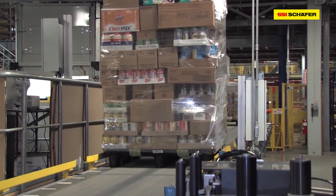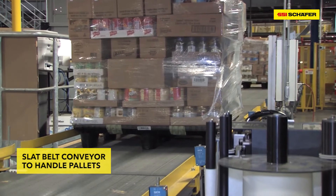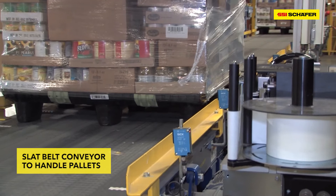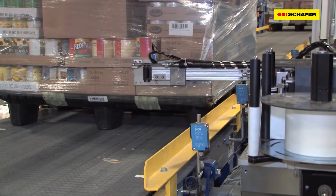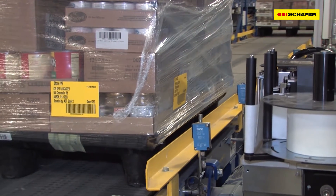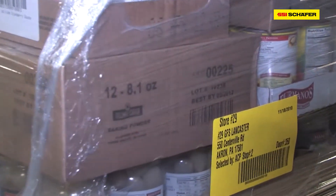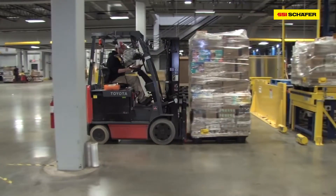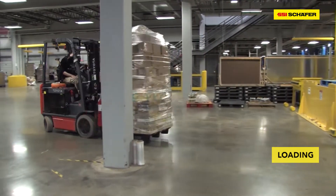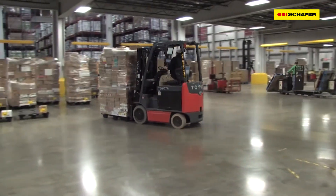There could not be a more efficient process. With this solution, SSI Schaefer has drastically increased the storage, picking and supply quality for ES3. Even the Council of Supply Chain Management Professionals in the USA agrees — this solution at ES3 has been awarded with the Supply Chain Innovation Award 2011. Thus, SSI Schaefer sets new standards for intelligent intra-logistics, even on the American continent.